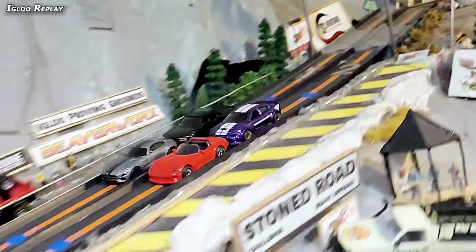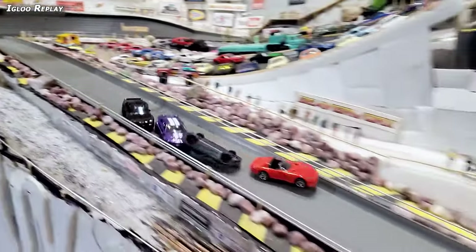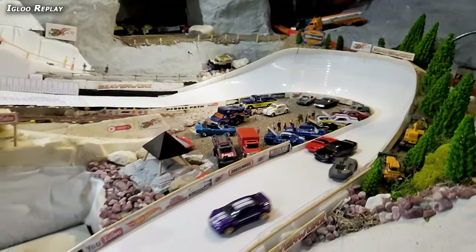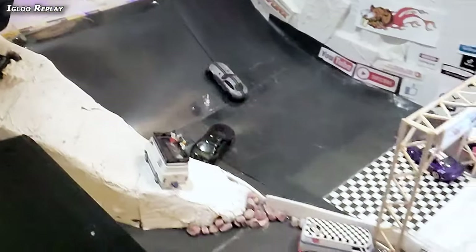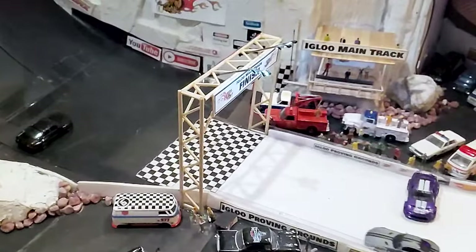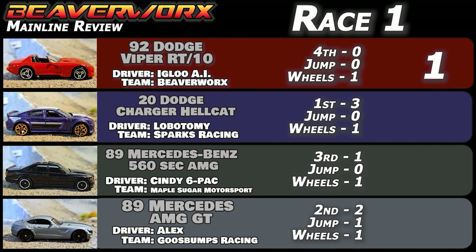Igloo Replay, race number one in slow motion. Going down off the front stretch, coming down the hill, everything sticking in one great big group. Everybody makes it through the corner. Coming down the main stretch, we get a complete acrobatic act out of Alex from Goosebumps Racing driving that Mercedes-AMG. Lobotomy takes a big jump and right down over top of the finish line takes race number one in that sweet-looking Hellcat. No DNFs that time. The Hellcat wins it — 10.47 and 17.5 centimeters. Viper gets one point. Hellcat gets four points. Mercedes-AMG Alex from Goosebumps Racing gets four points for the longest jump in second place.